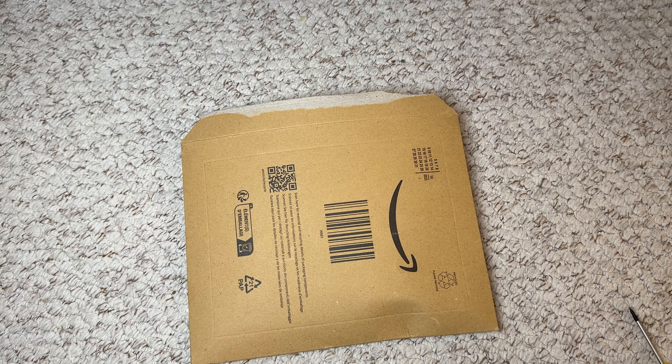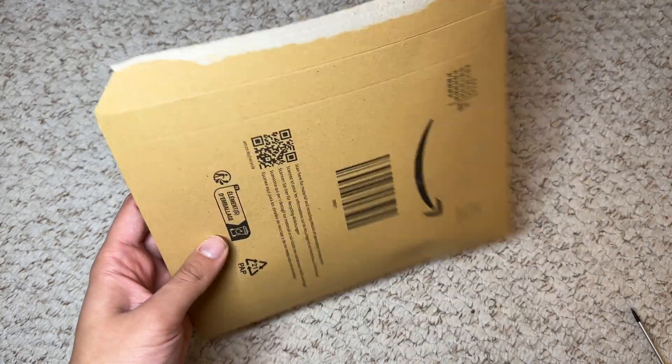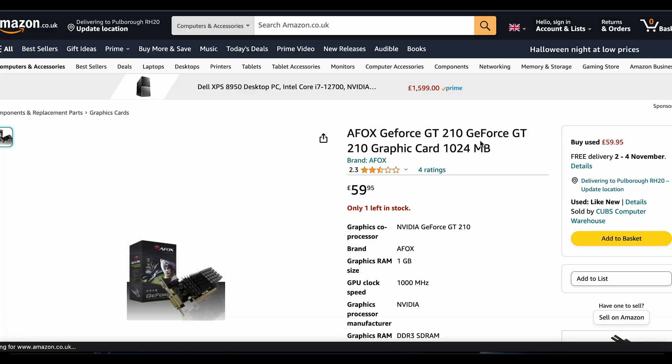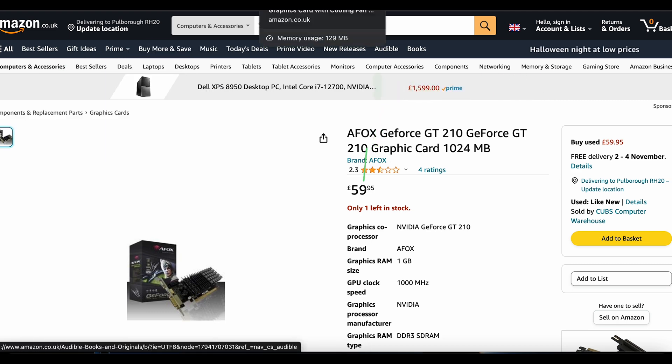This is the cheapest graphics card on Amazon, and yes, I mean this — it comes in a letter, so that's how you know it's going to be good. Surprisingly enough, it's not the GeForce 210, although that is pretty cheap, but it can sometimes be quite expensive on Amazon for some reason.